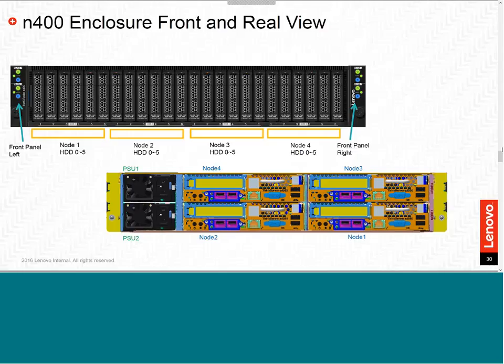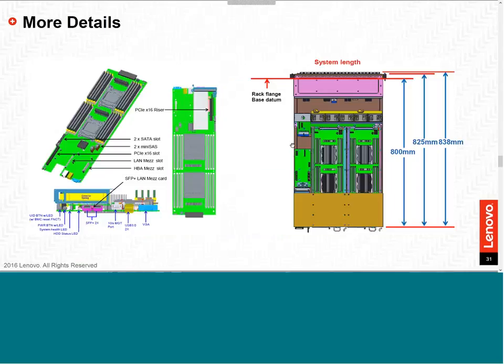The entire enclosure can fit into a standard or enterprise rack. The depth is 833 millimeters, fitting perfectly within any standard rack using a specialized rail kit designed for this enclosure.